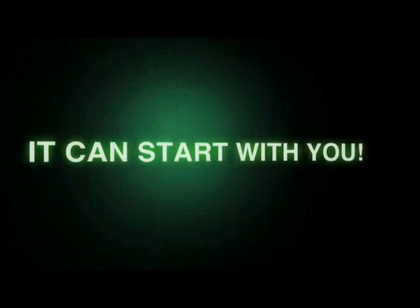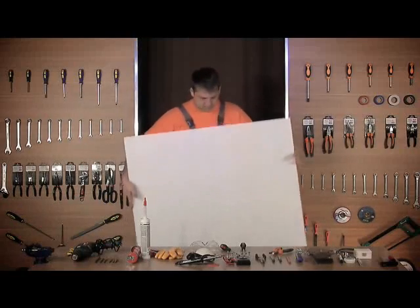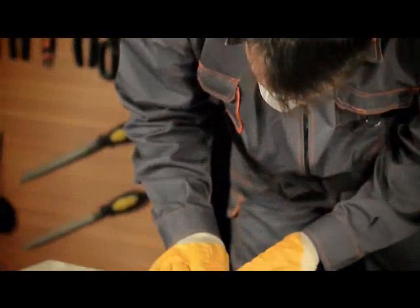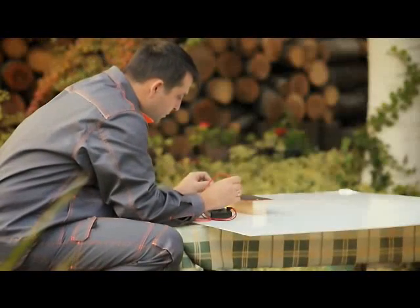It can start with you, and here's how. With our step-by-step do-it-yourself video that covers all you need to know about solar energy, you'll become an expert in building your own solar panels.